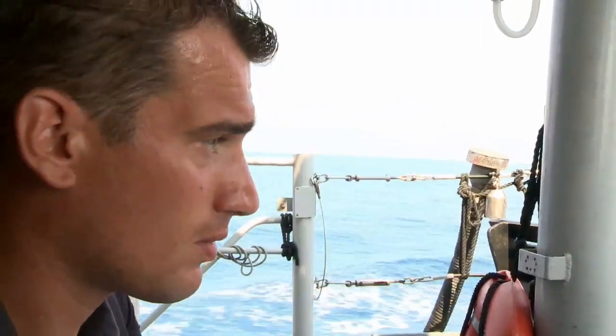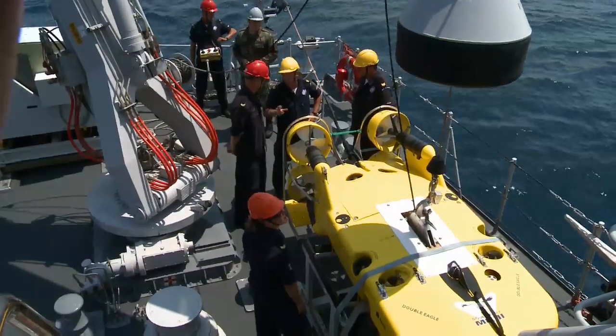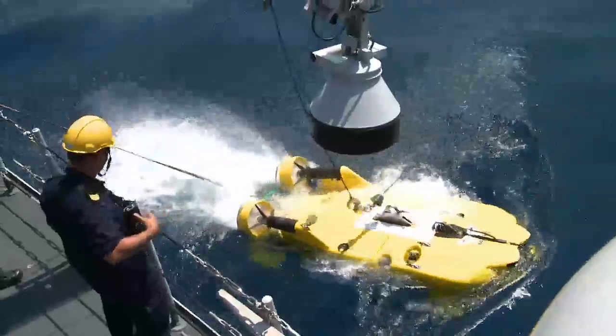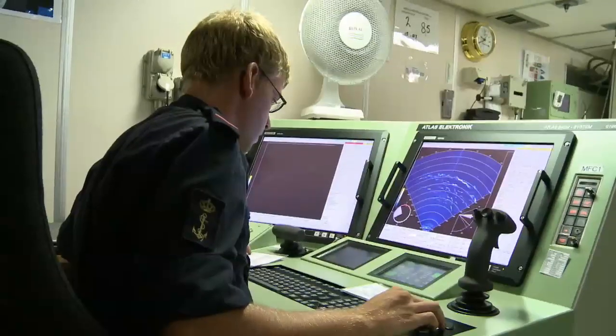Its divers and unmanned submersibles explore the seabed. HNMLS Haarlem has several detection systems, such as a propelled variable depth mine hunting sonar. This system can descend to a depth of 200 metres, and once in the sea it is guided by the boat and, thanks to its sonar, detects all the objects in its path. The data is sent back to the ship's crew.